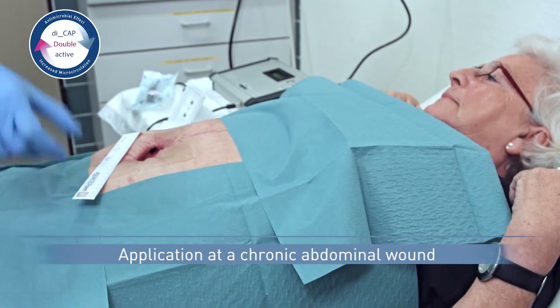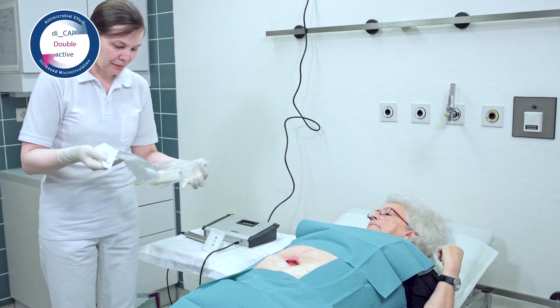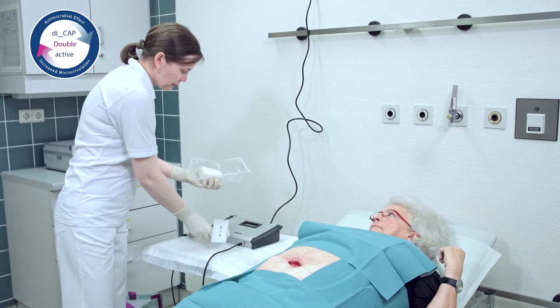Using the Plasma Derm product family is especially suitable for supporting wound healing and reducing bacterial growth in poorly healing wounds, shown here in a chronic abdominal wound.